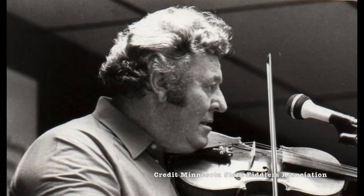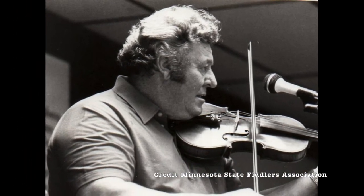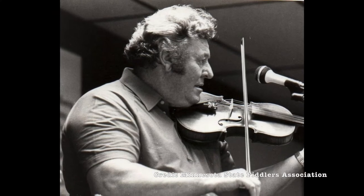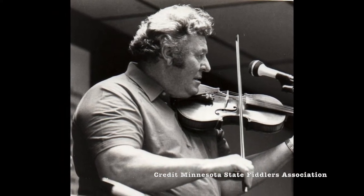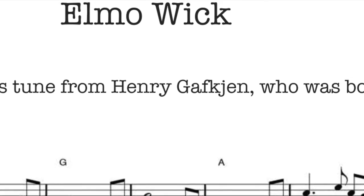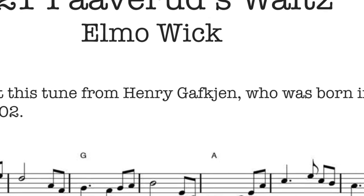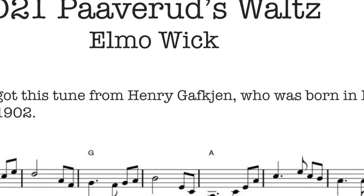It was from the tune book of Elma Wick. Elma Wick was the great tune collector from central Minnesota who collected all of the previous generations' tunes — tunes that go back to the 1800s. He said that this was from the playing of Henry Gafkin, who was born in Minnesota in 1902.